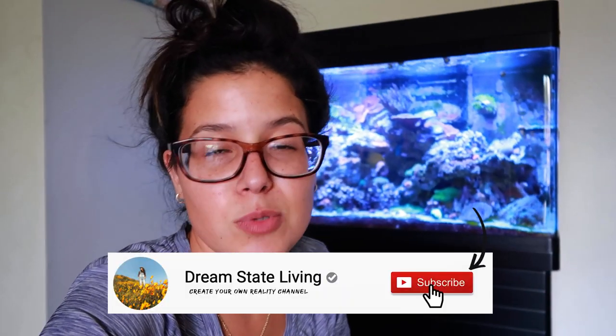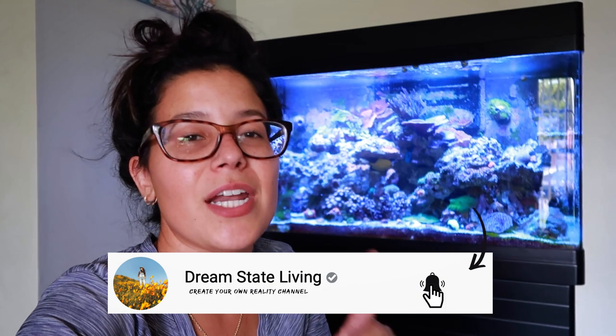Make sure you guys hit that subscribe button and turn those notifications on. We got new fish videos every single Friday — be on the lookout because Tuesday there might be something exciting happening. Hope you guys enjoyed this video. If you have any tips on where to place some of the corals that I got, make sure to drop a comment down below. I will keep you guys posted on the growth and how things are doing. Thanks so much for watching — we'll see you in the next one. Later.